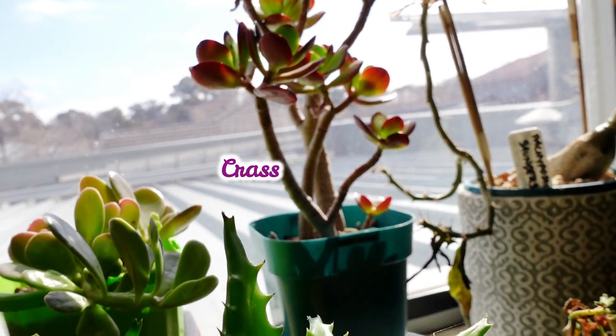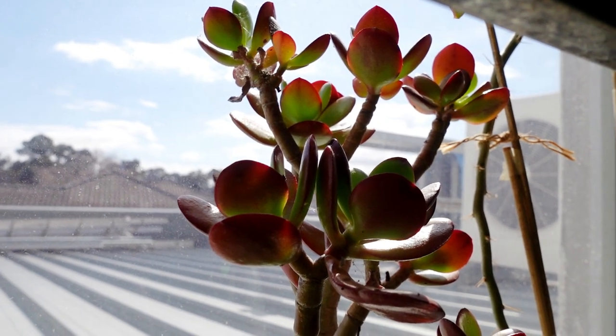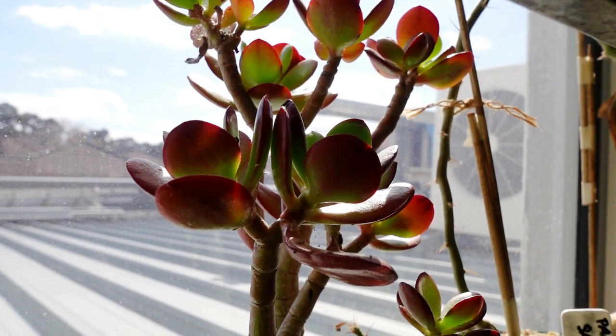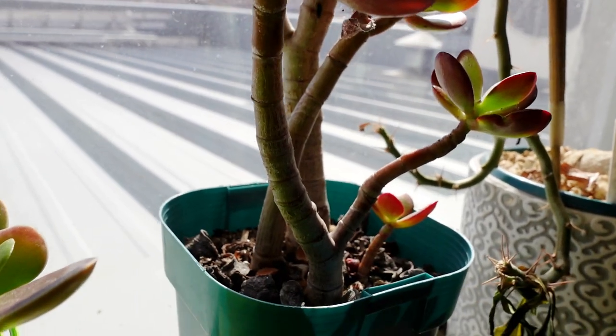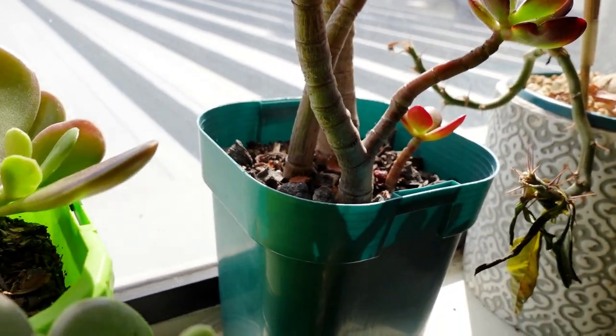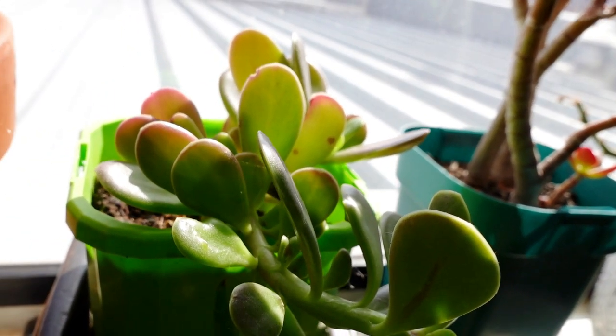My Crassula ovata over here — the color is going red. It's just hard to see because from my screen it looks dark, but believe me, it's nice and red. And so has this Hacomcenii.